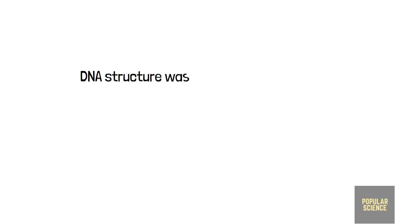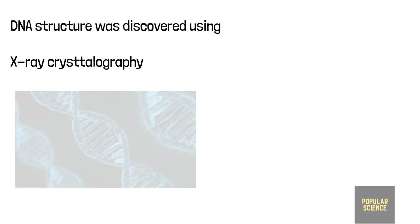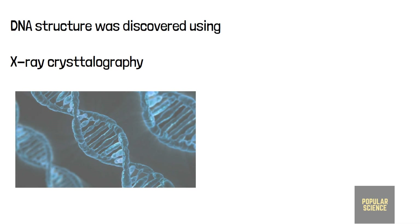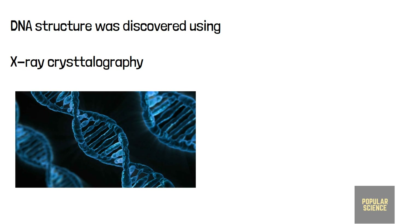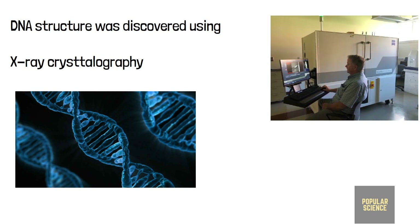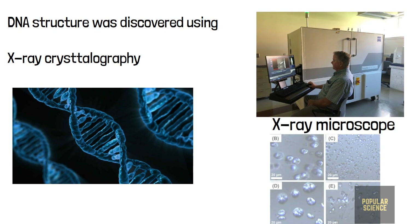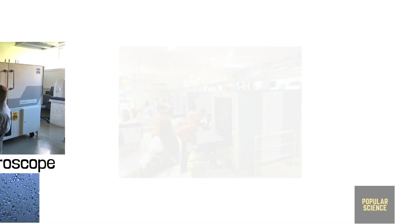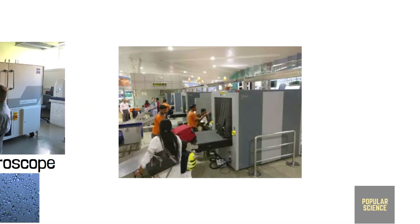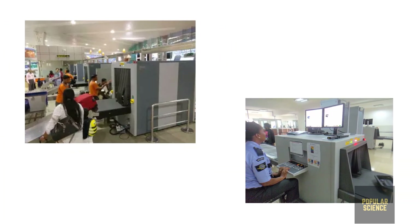As mentioned before, X-ray crystallography is also a key use of X-rays. The double helical structure of DNA was discovered with the help of X-ray crystallography. Modern microscopes use X-rays, making them more powerful than simple microscopes — allowing us to see the internal structure of crystalline liquids and their atoms. In airports and railway stations, security luggage scanners use X-rays for inspecting the interior of luggage.